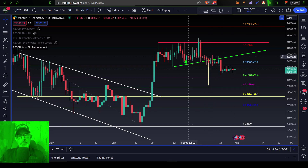A breakdown below this 50% level and Bitcoin could be selling off even lower, to perhaps the 0.382 level, which would put it at around $27,168 — call it $27,000.